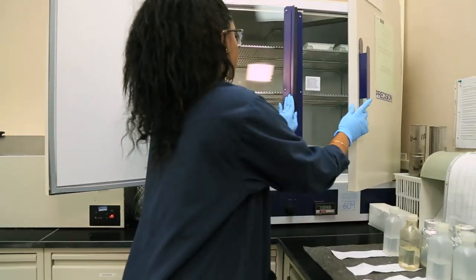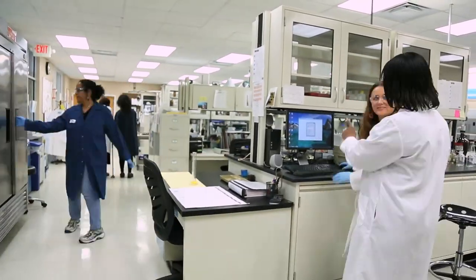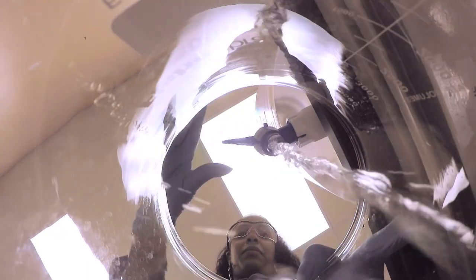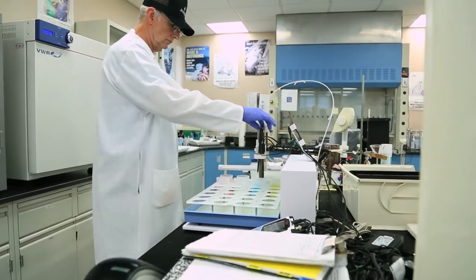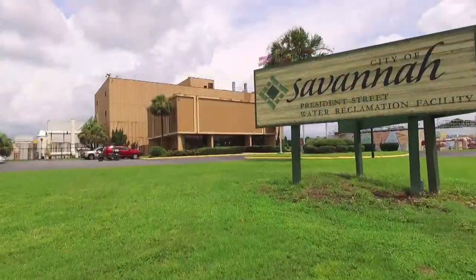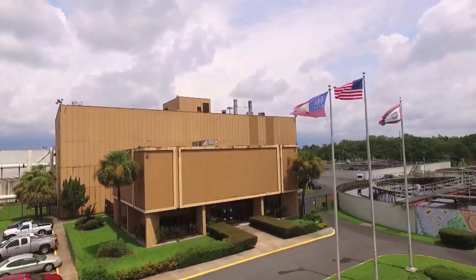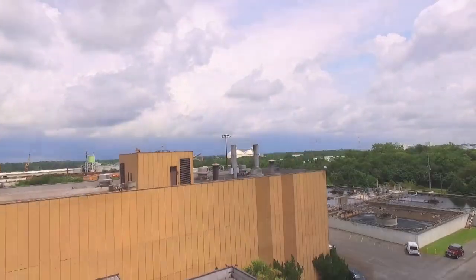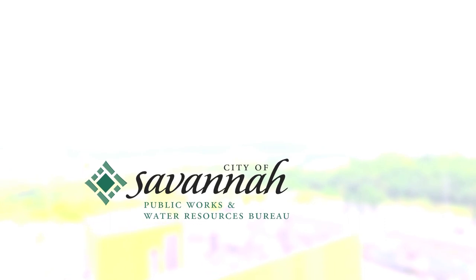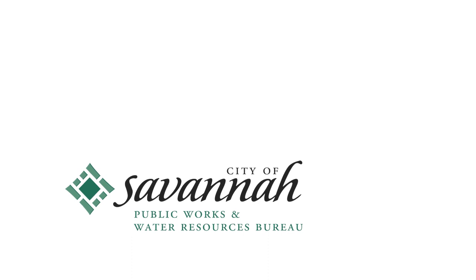Our state certified microbiological lab averages 8,000 tests per month. These tests include water that we discharge and water from our surrounding water at 42 different sites around the watershed. This is to ensure your safety as well as the environment. This facility is a flagship for protecting public health and her staff are stewards that work to protect you and our environment 24-7. We are proud to serve this city, taking in water that's been used, cleaning it up, and returning it to be used again.